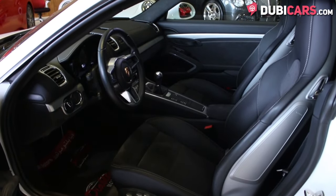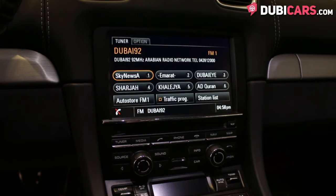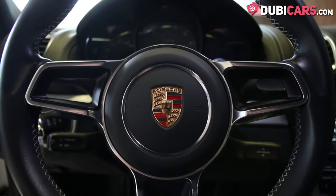Two black leather and Alcantara seats are inside, plus navigation, media inputs, Bluetooth, climate control, cruise control and sport options to change how the car handles and how it sounds.